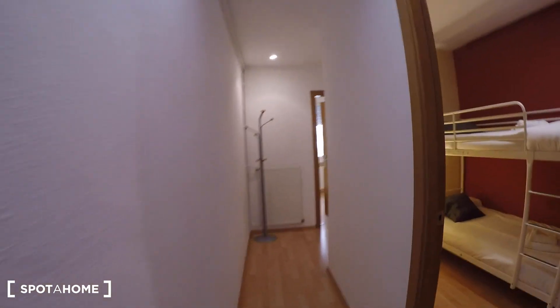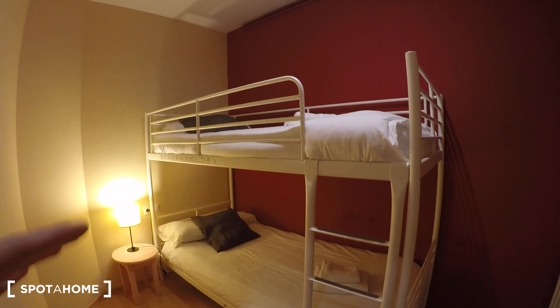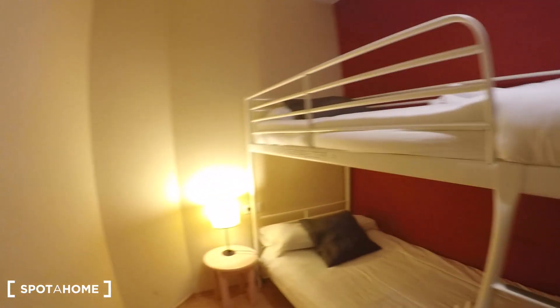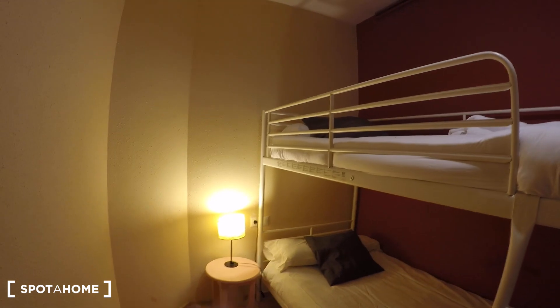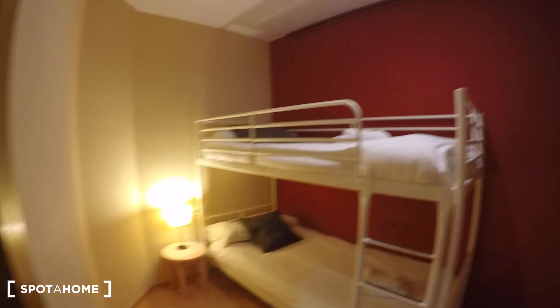Here on the right we have bedroom number one. We have a bunk bed — it's nice. There we have a window, a heater, and a small table with a lamp. It's very nice with the pink wall.